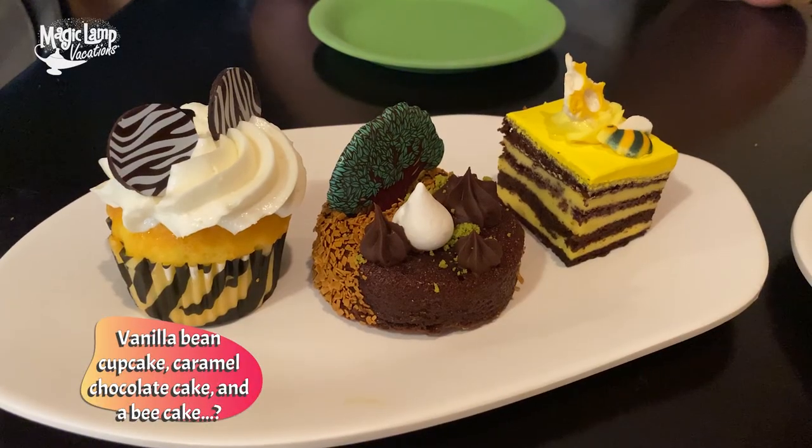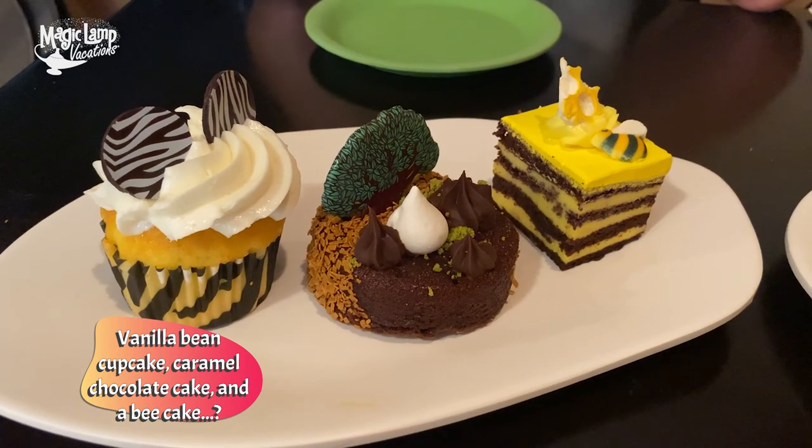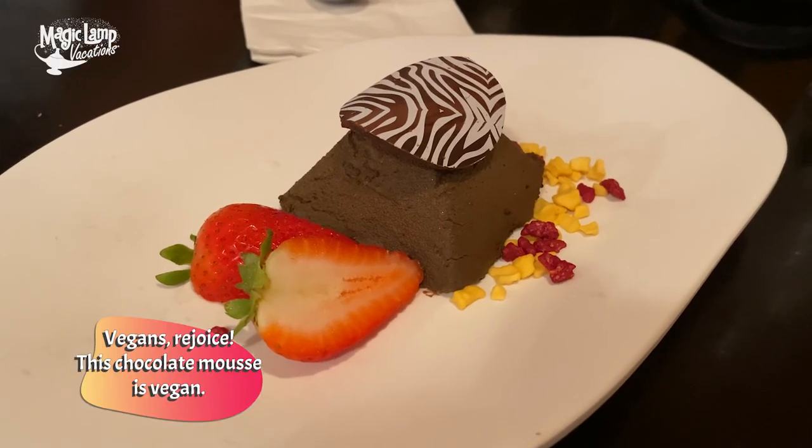We just got our desserts. We have a vanilla bean cupcake, a caramel chocolate brownie, and a honey bean cake — a chocolate cake with beans inspired by the safari. We also have a vegan version of chocolate mousse. My hands-down favorite was the plant-based chocolate mousse, which you have to request if you have an allergy or are vegan. Second favorite was the vanilla cupcake. Our waitress Anne-Marie said most people love the cupcake most. The honeybee flowery chocolate cake was actually my least favorite, but it was Anne-Marie's favorite.